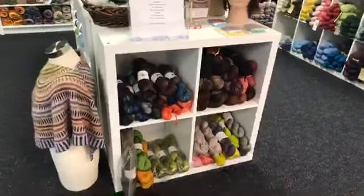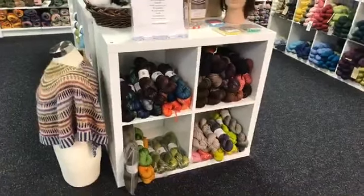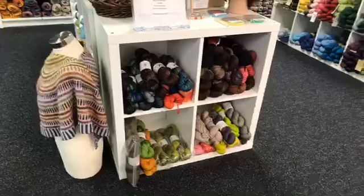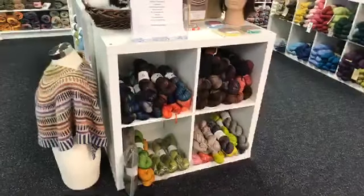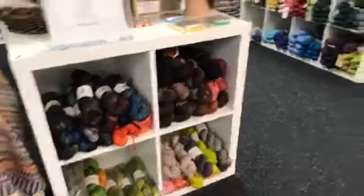Okay folks, we got our Dream in Color yarn in and there was so much we couldn't put it all in one spot. What you're looking at right now is Classy and Classy with Cashmere, and then I'm going to walk you through the store and show you where everything is.